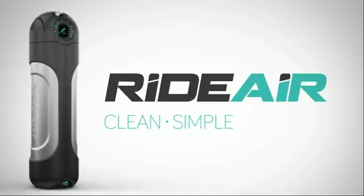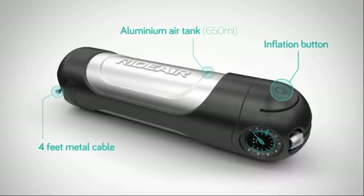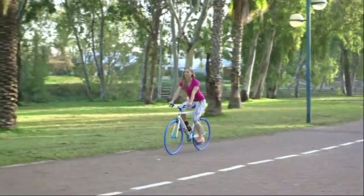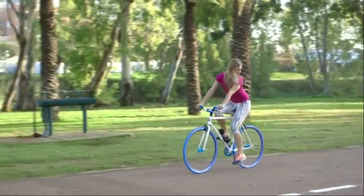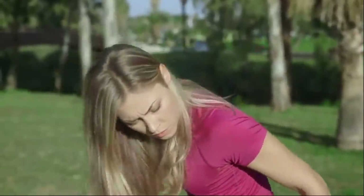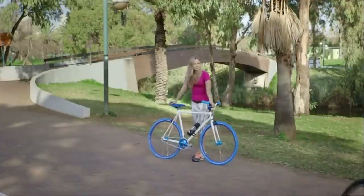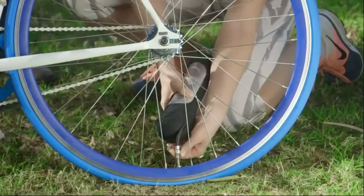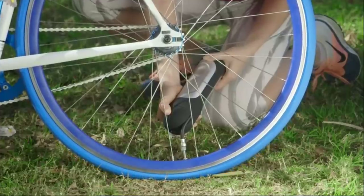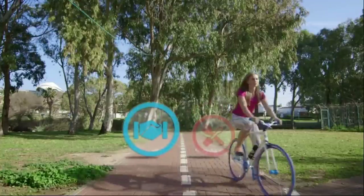RightAir is clean, simple, and efficient. It's designed to help you in two common situations: the natural loss of air pressure that always catches you off guard, and a flat tire that stops you from getting on your bike at all. RightAir is the perfect quick fix for both. It lets you inflate your tires with a single push of a button, so you can take care of a flat after you get to where you need to be.